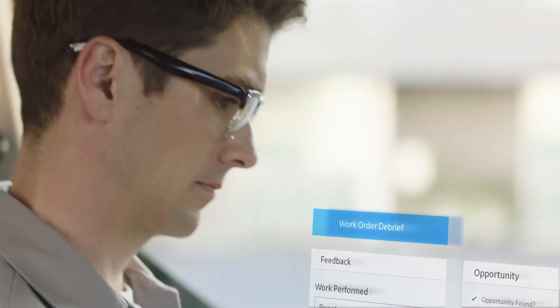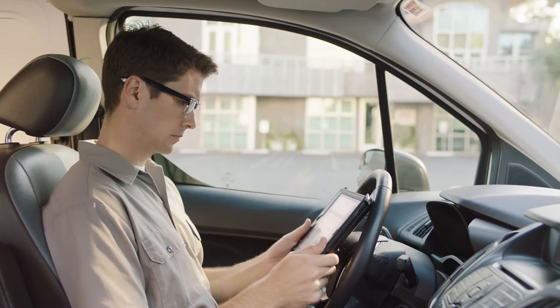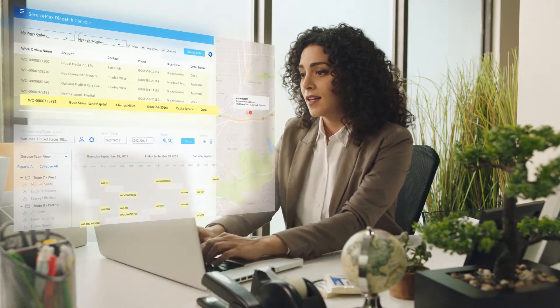ServiceMax streamlines every detail of a technician's day-to-day, allowing them to accomplish more. Dispatchers schedule and notify technicians automatically so that they can move on to the next job fast, increasing utilization.